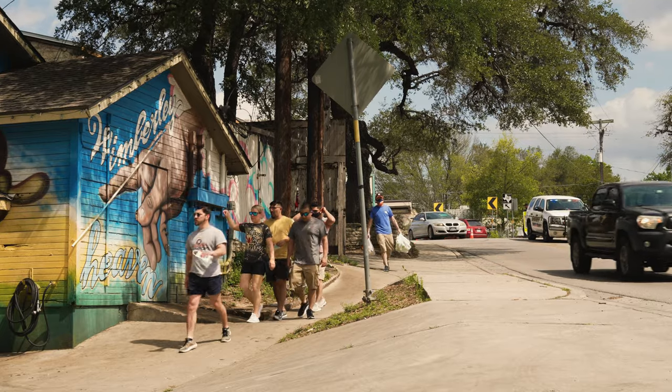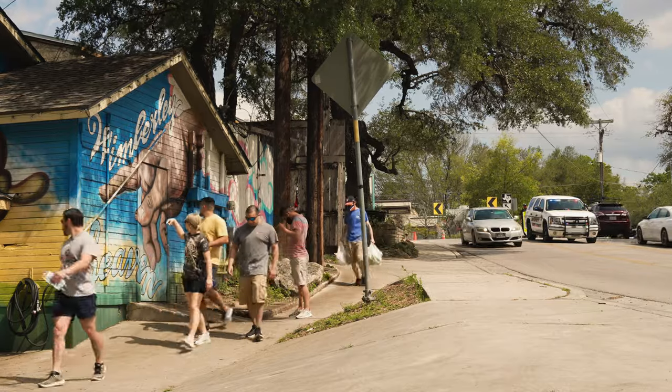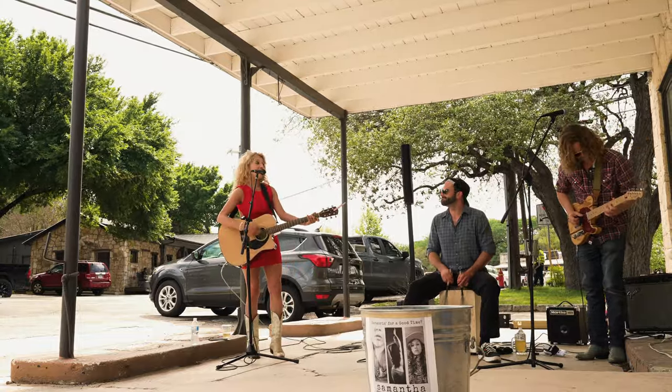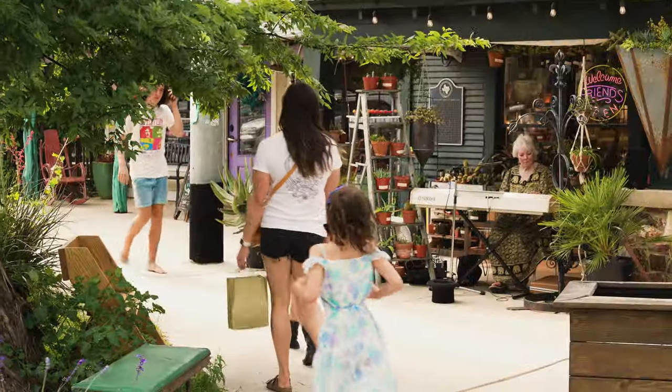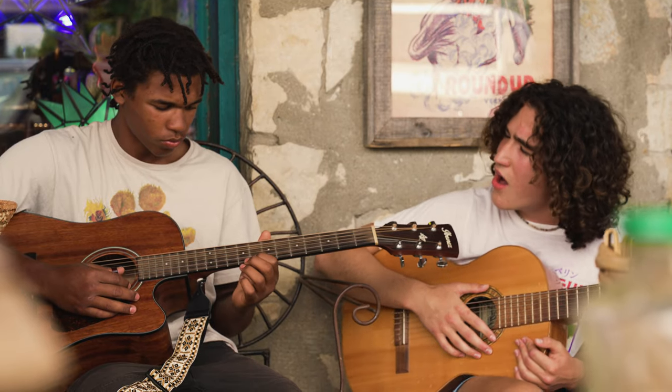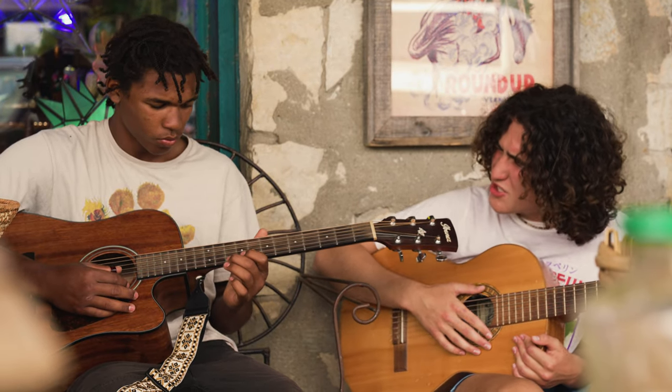Wimberley, Texas is an artistic place. There's a lot of active artists here. There are a lot of retired musicians and artists who've chosen Wimberley as a place to live. It's a mellow little town, kind of a resort town. It has some energy to it.